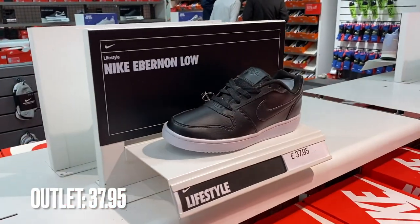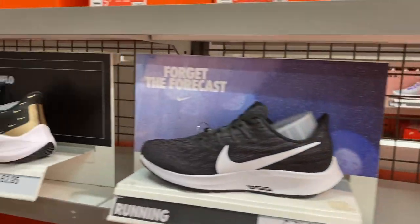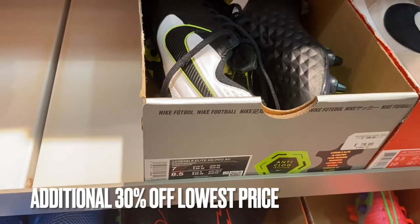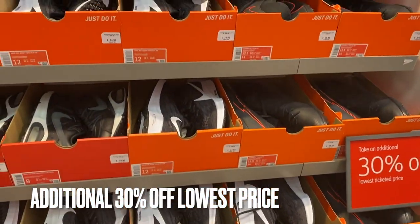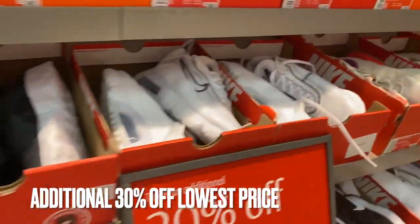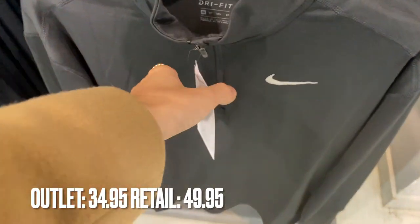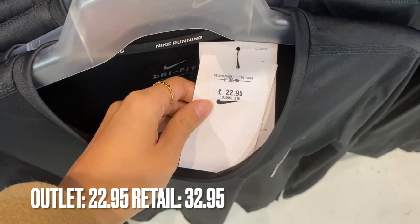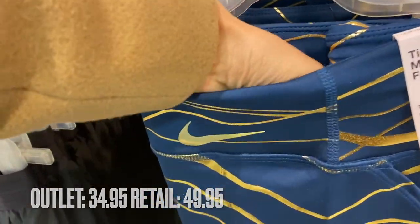They had loads of socks in all sizes. On to shoes — Nike usually has really good deals. They had all the women's running styles, and football boots which were an additional 30% off the already discounted price — a really really good deal. They also had normal trainers, both men's and women's, with a massive range of sizes. On to women's clothes, they had a quarter zip and a long sleeve t-shirt version — classic ones, about 10 pounds off. Leggings were similarly discounted, with some items 15 pounds off.